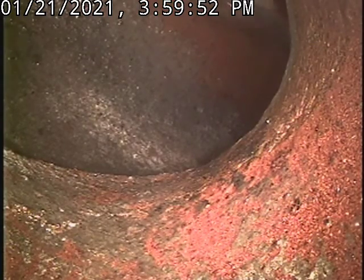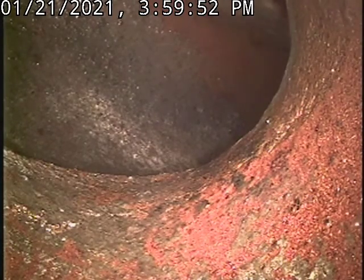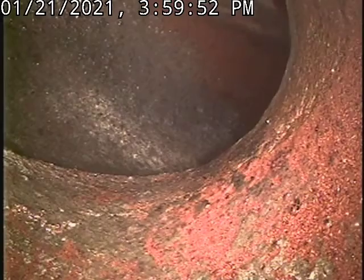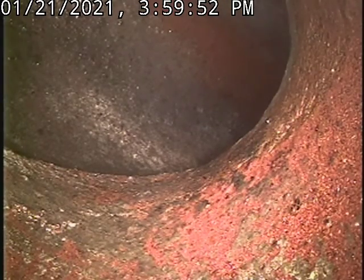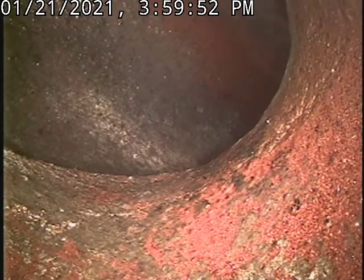This is Rod from Mount Washington Sewer and Drain Cleaning. We're at number 360 Portland Street, Berlin, New Hampshire. Just removed a massive hard paper clog, about 60 plus feet worth. I'm looking at the city sewer right now.